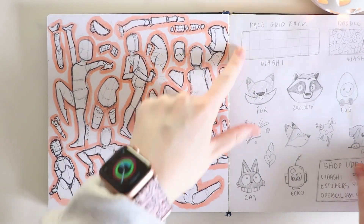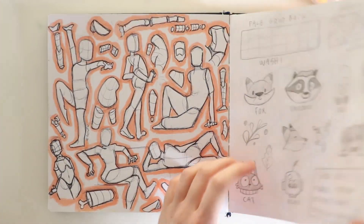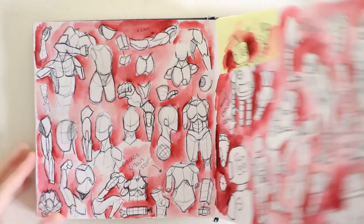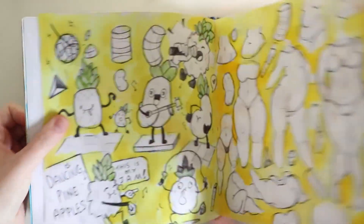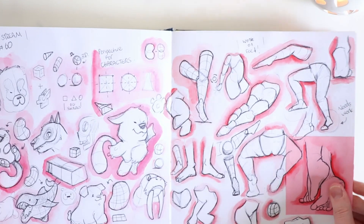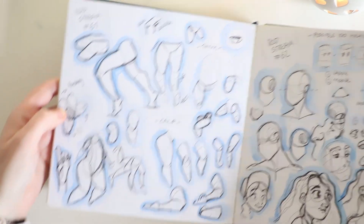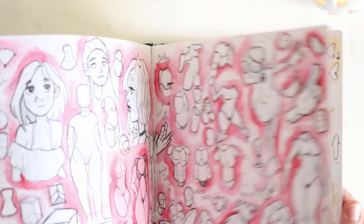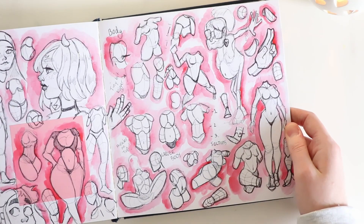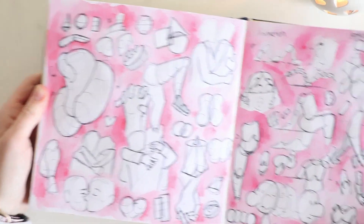Tip number four is practicing anatomy. I know it's not everyone's favorite art topic, but learning anatomy is so essential for creating characters and making things much easier to draw. It has genuinely improved my drawing and it's starting to click in my head. There are lots of great anatomy teachers on YouTube, and once you get into it, it's actually really fun. I recommend practicing the basics, looking up references on Pinterest, and picking a specific topic like hands — drawing them over and over until it sticks, then moving on.